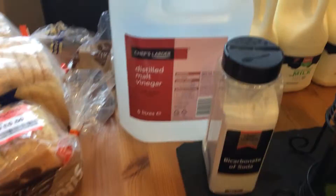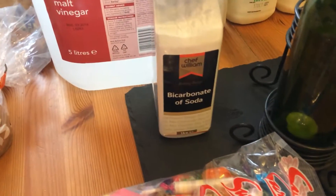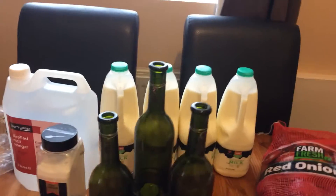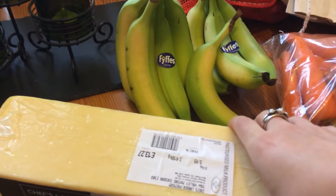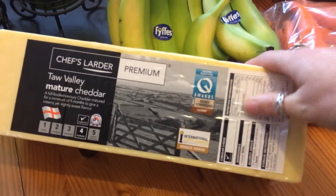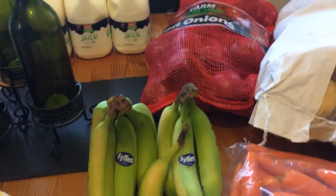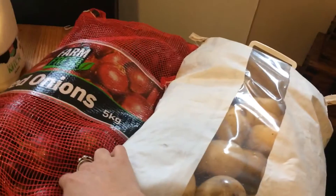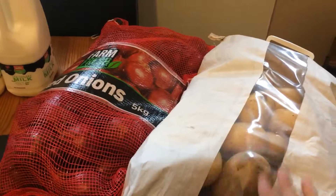I got some white vinegar and bicarbonate of soda for cleaning. Back there I got four lots of milk, and this huge block of cheese which was £13.27 for the mature cheese. I got bananas, a big sack of potatoes, and a red onion — we have onions with every meal.